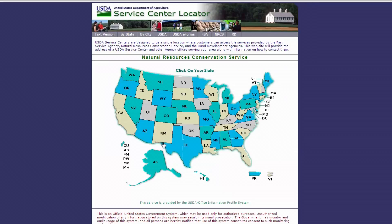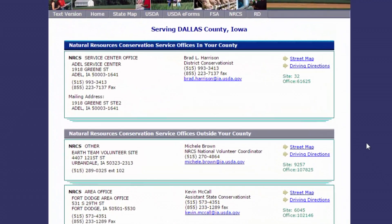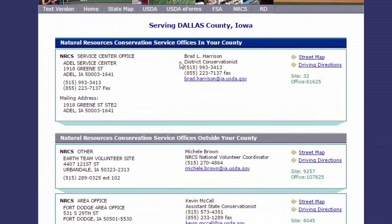We're going to look for a location in Iowa. Click on Iowa, click on it again, and then let's look in Dallas County. We can see that Brad Harrison is our contact in Adel for Dallas County, and Brad is the individual that you're going to want to contact to get the process started for the paperwork for your high tunnel EQIP application.